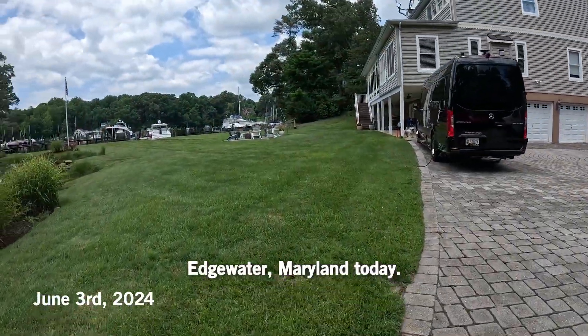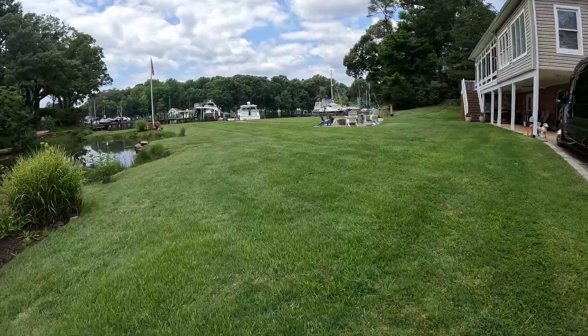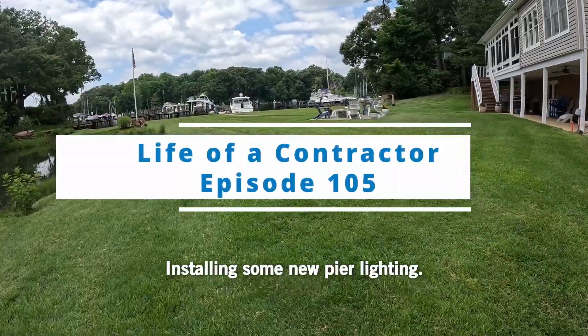Alrighty, we're in Edgewater, Maryland today, installing some new pier lighting.